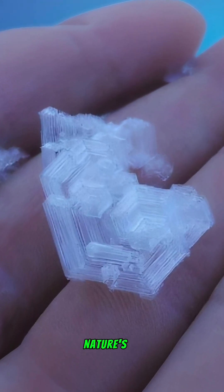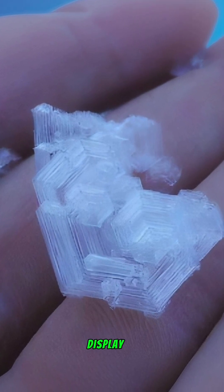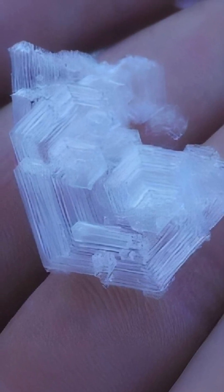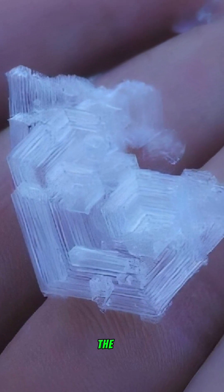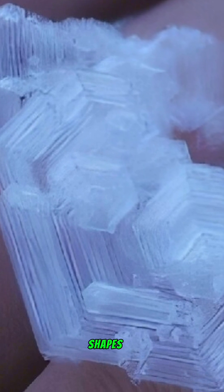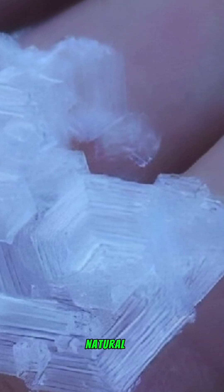Large and incredible ice crystals: nature's artistry is on full display with stunning macro photographs of ice crystals and snowflakes. A particularly large ice crystal, captured from the icy depths of Switzerland, showcases intricate patterns and shapes, highlighting the beauty of these natural formations.